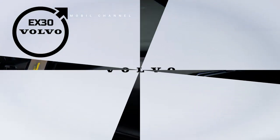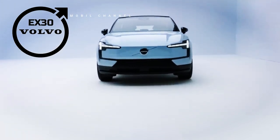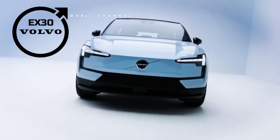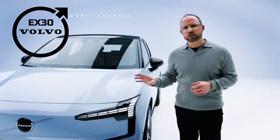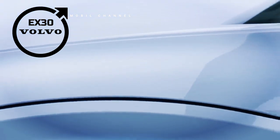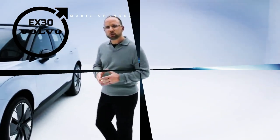Volvo officially introduces the EX30, a fully electric SUV that embodies Volvo's commitment to sustainable luxury vehicles that are environmentally friendly without sacrificing performance and comfort, offered at affordable prices. The EX30 is Volvo's smallest SUV with compact dimensions, but has the fastest acceleration ever made by the company — it only takes 3.5 seconds from 0 to 100 km/h.